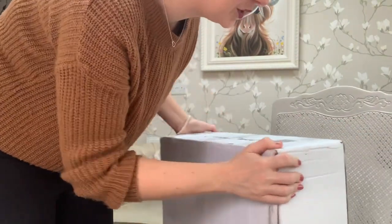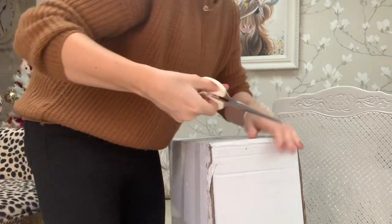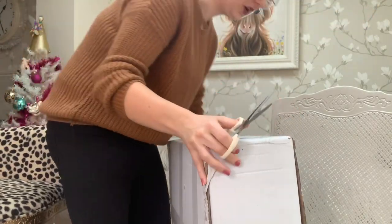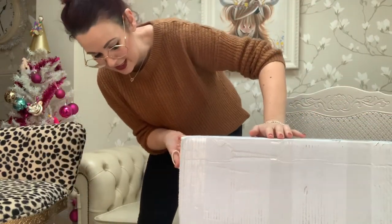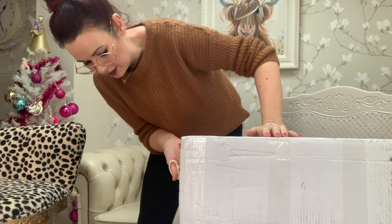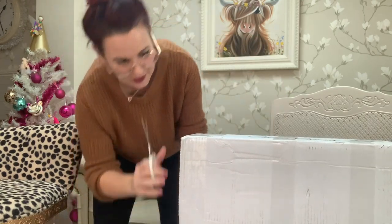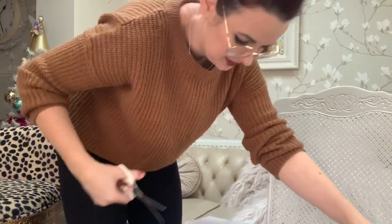The tracking information was really good — it told me when it was coming and it did arrive when it said it would. It's arrived in this big white box, just says calming blanket on the side, and I can already feel that it is heavy, it is weighted. Nothing better than snuggling under a lovely blanket at night. So let's get the box open.